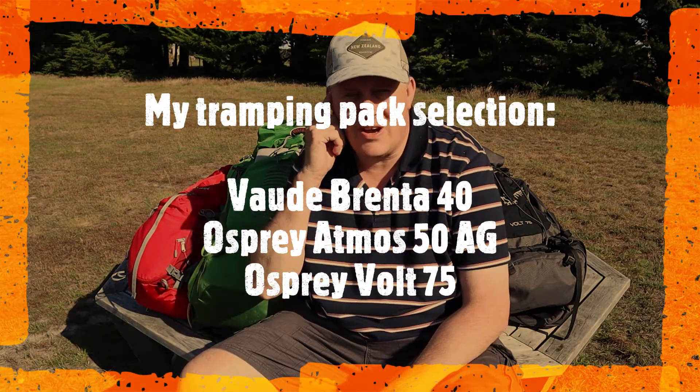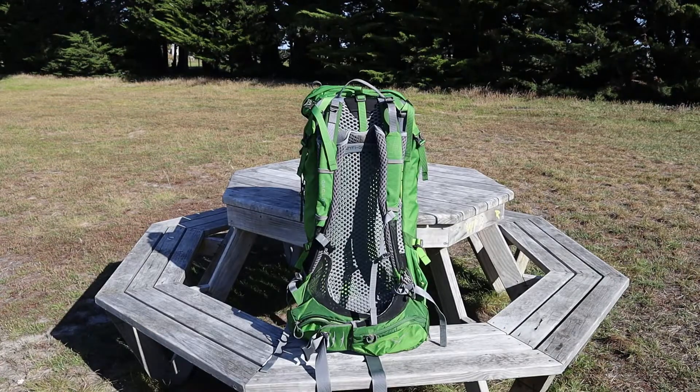Hi guys, I'm down at Machu Kaurara Domain today looking at backpacks. If you're going out into the backcountry, you're going to need some kind of bag to carry your gear in. Different sizes and types of backpacks are what people use. I've got the three packs I use most often here, though I actually have five packs total for different jobs. I'll have a look at each and discuss what I use them for and some of their features.